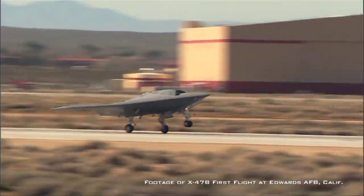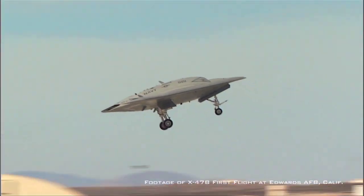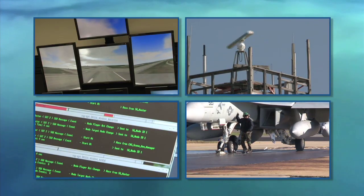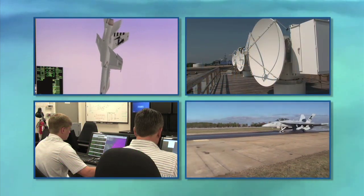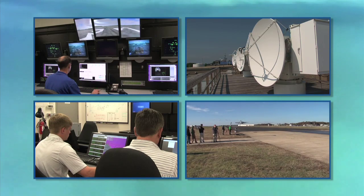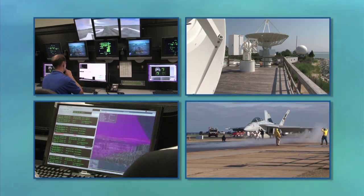The X-47B is the integration of an unmanned low observable technology aircraft onto an aircraft carrier. Patuxent River test site is where we're going to do all of our integration testing before we take it out to the ship. We have a lot of facilities here such as arresting gear, a catapult site, and a lot of the command and control systems that are on an aircraft carrier — and it emulates flying around the shipboard environment.